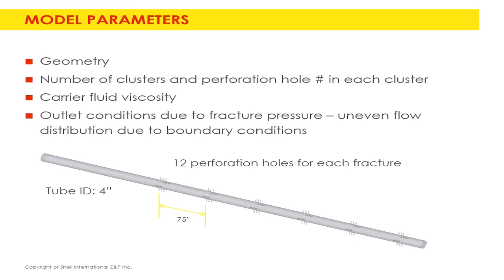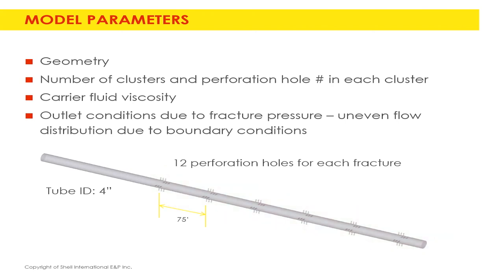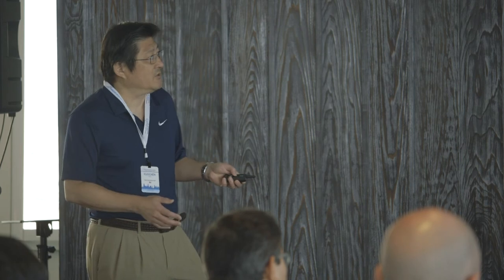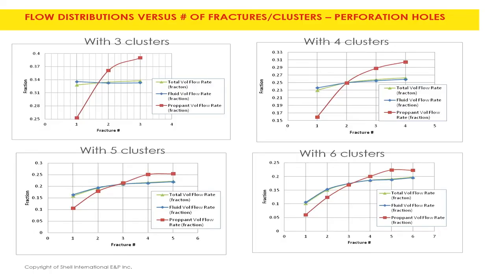In a typical application, the distance between clusters is 75 feet, with six sections totaling about 300-400 feet in length. Each cluster has 12 perforation holes. We can vary the number of holes and the number of cluster stages to maximize or optimize sand distribution. By comparing three, four, five, and six clusters, we see how the sand distribution looks. The red line is the solid distribution and you can see how the variation changes — five clusters seems to be optimal.